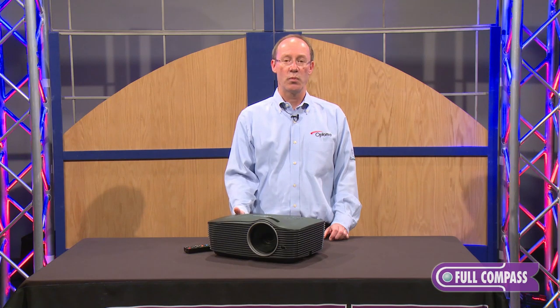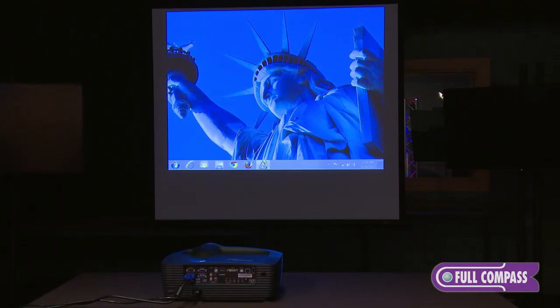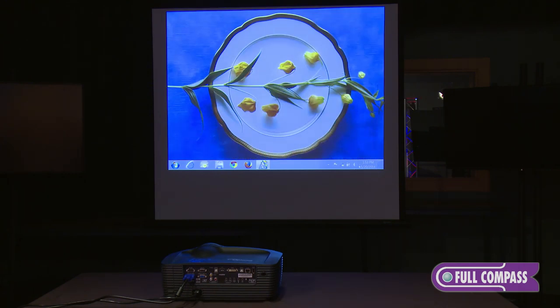Another benefit is that it has a 1.5x zoom lens. It's a standard lens fixed in the projector that allows you more flexibility with the placement of the projector. If you have a 120-inch diagonal screen, the projector could be placed anywhere from 12 to 18 feet from the screen.